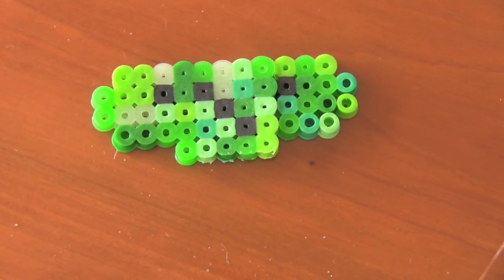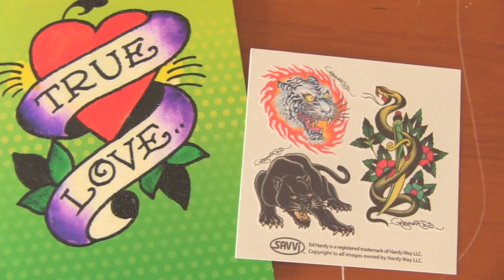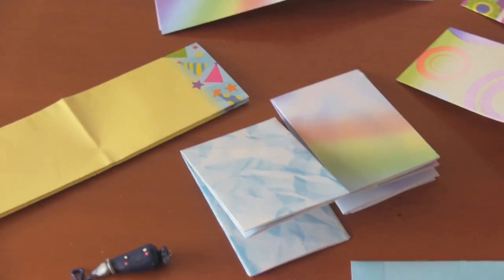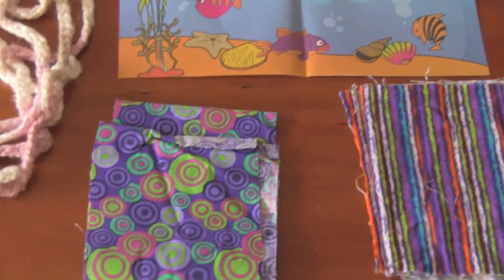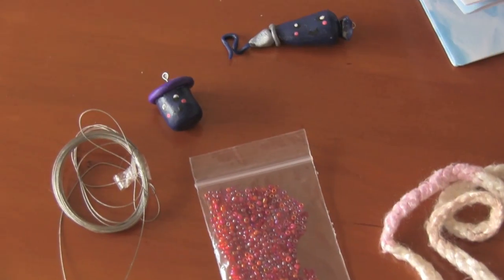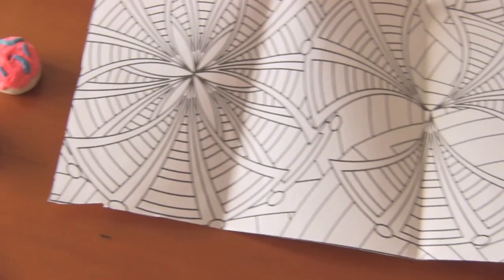Craftica sent me a creeper from Minecraft — I've never played Minecraft so I thought this was a pickle. Emily sent me these awesome temporary tattoos. All this really fun and colorful paper is from Kat, there's some fish and then there's some fabric down there, and these items over here that include a couple of cute clay charms. Hilary sent some squinkies and clay charms, and then this design that looks so fun to color in.